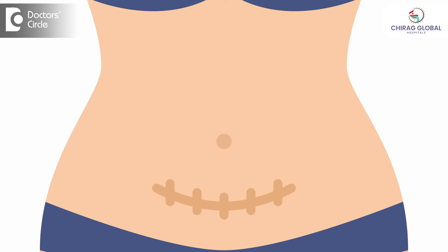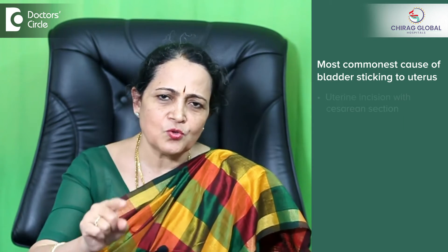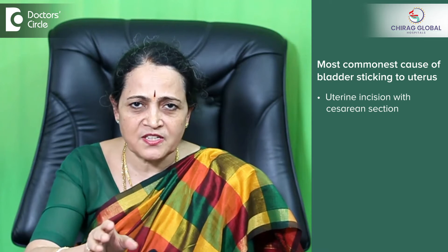We have to push the bladder much forward and then give the nick, because after the operation is over, we try to close up all the layers. That is the time when the adhesion of the bladder to the uterus happens. The most common cause of adhesion or sticking of the bladder to the uterus is the uterine incision with caesarean section.